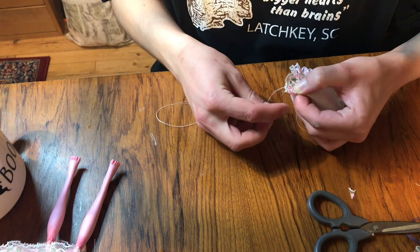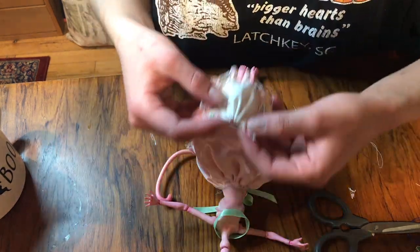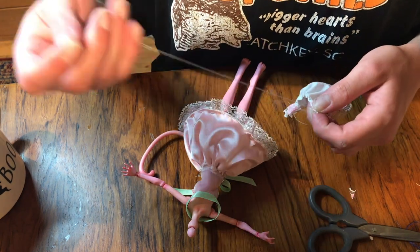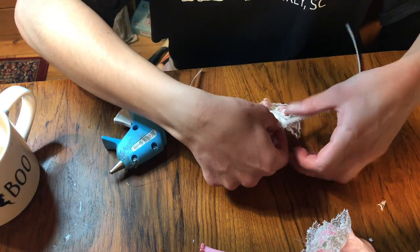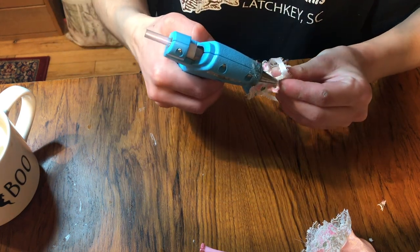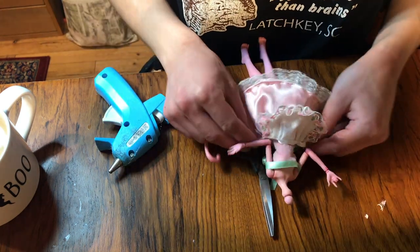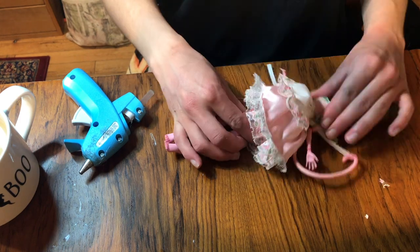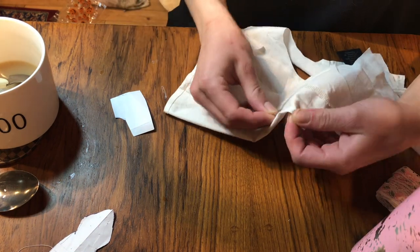Once I have all the frilly ribbon around the edges and I like the shape, I decide to hem the top of the apron to make it just a little shorter, using a really loose stitch to gather it quickly. Once I have a shape I like, I secure it at that length, tie it off, and then attach a little lacy piece of ribbon as the waistband with a hot glue gun. I put it on the doll and tie it in a little bow on the back — I love how the bows look with her cute little tail.